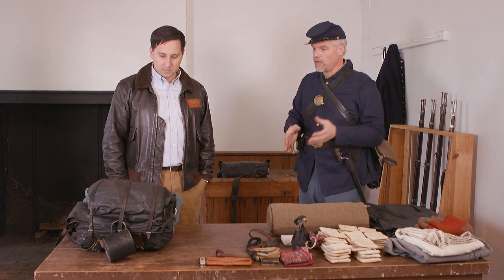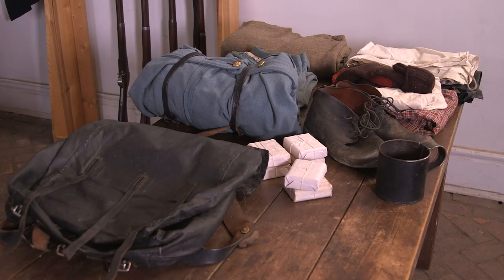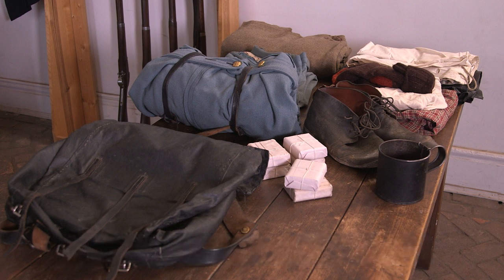Let's listen to Dawes as he describes this knapsack: "The men were here absurdly overburdened. They had been required to carry each an overcoat, an extra pair of shoes, and an extra pair of pants. These superfluous articles added to the necessary hundred rounds of ball cartridges, shelter tent, gum and woolen blankets, haversack full of rations, canteen full of water, muskets and accoutrements were a load beyond the strength of ordinary men. Our boys were broken down by the needless overtaxing of their strength." — Rufus Dawes, 6th Wisconsin.